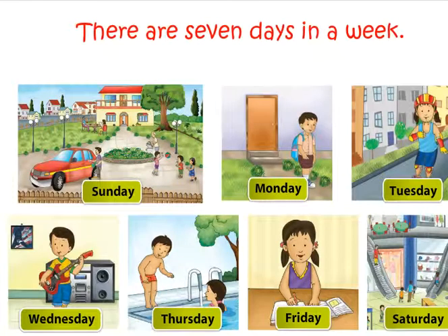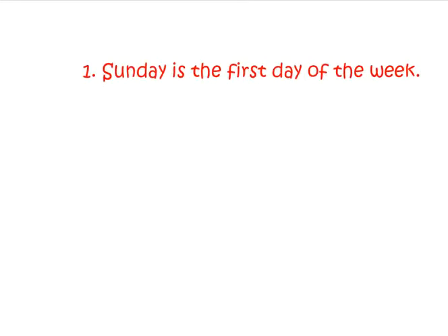Days of the week. There are seven days in a week. We do many different things through the week. Sunday is the first day of the week.